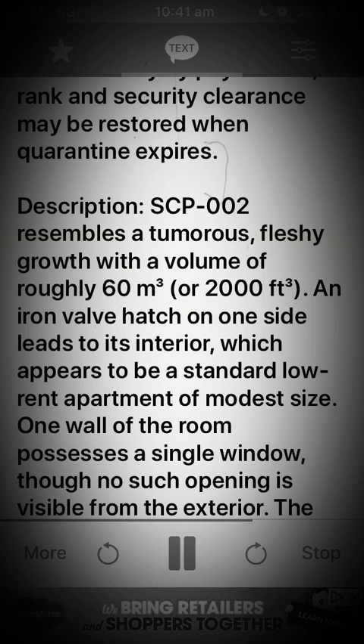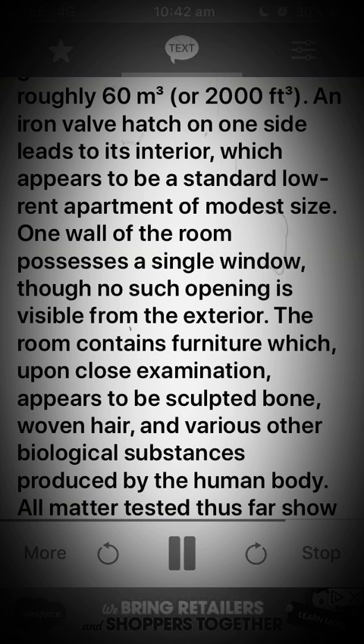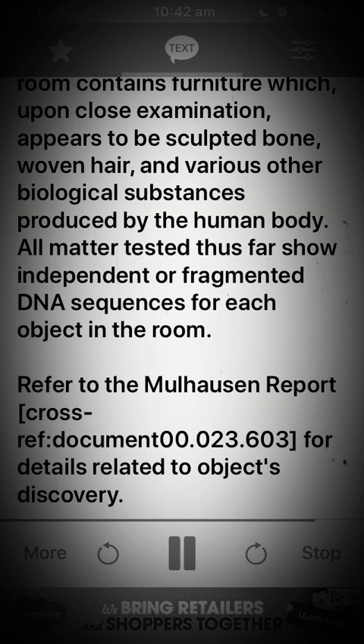Description. SCP-002 resembles a tumorous, fleshy growth with a volume of roughly 60 meters cubed, or 2,000 feet cubed. An iron valve hatch on one side leads to its interior, which appears to be a standard low-rent apartment of modest size. One wall of the room possesses a single window, though no such opening is visible from the exterior. The room contains furniture which, upon close examination, appears to be sculpted bone, woven hair, and various other biological substances produced by the human body. All matter tested thus far shows independent or fragmented DNA sequences for each object in the room.